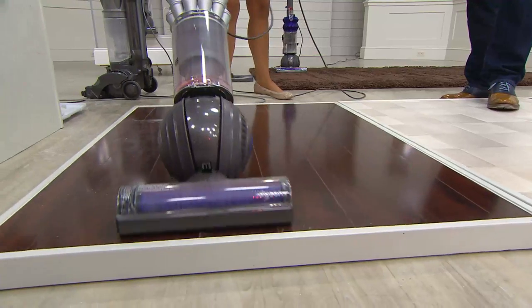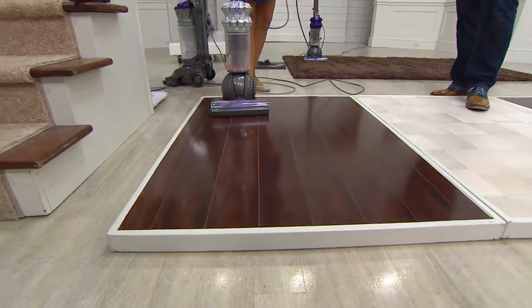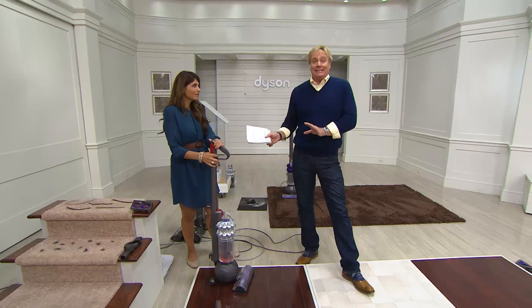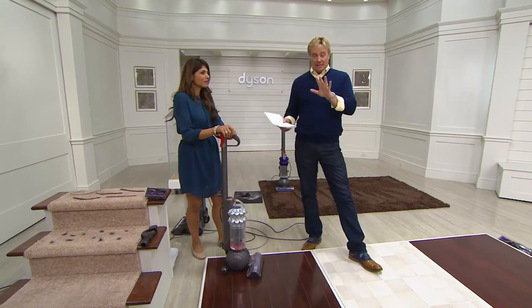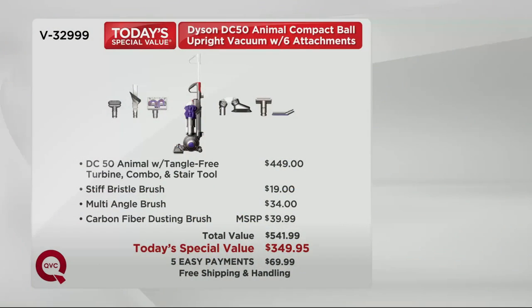No reorder for gift giving either. Five easy payments means October, November, December, January, February to pay it off. Here's the retail comparison — if you're going to wait, here's what you may pay. The DC50 Animal at $449 retail is $100 off just on the Dyson alone. But we also give you the stiff bristle brush, the multi-angle brush at $34, and the carbon fiber dusting brush at $39.99 MSRP. That adds up to $541 — so you're saving $192. Huge story.